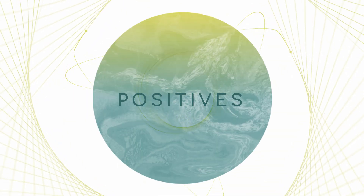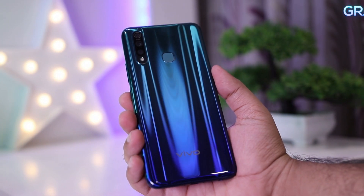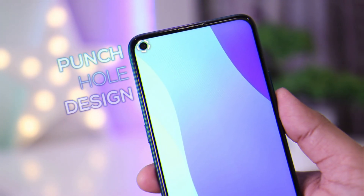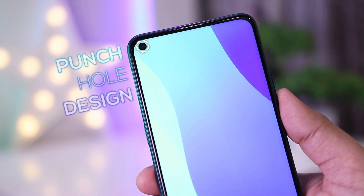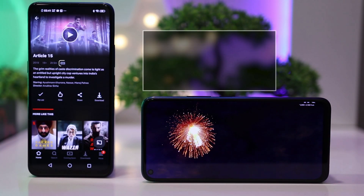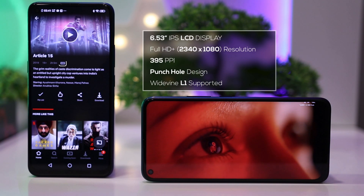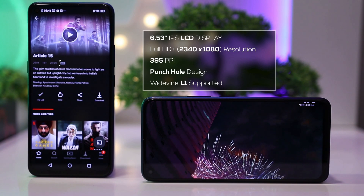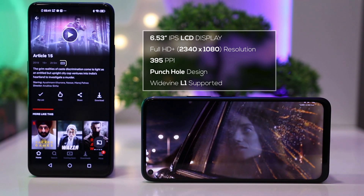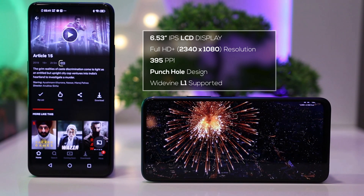First up are the pros. The Vivo Z1 Pro has an impressive design both front and back. The gradient back and the punch hole design in the front give it a very modern and cool look. The display is another positive — it's a massive 6.53-inch Full HD+ display with no notch and just a small punch hole camera. The colors, contrast, and brightness are all pretty good for an LCD screen, and it even has Widevine L1 certification for HD streaming on Netflix and other apps.